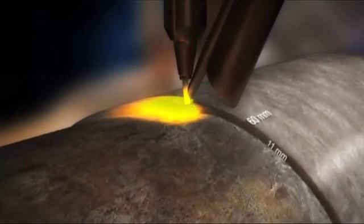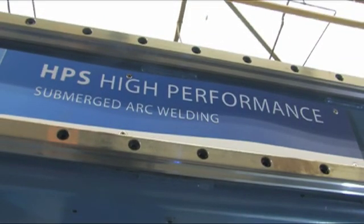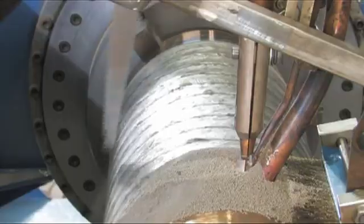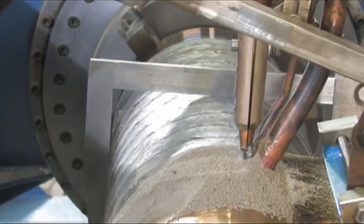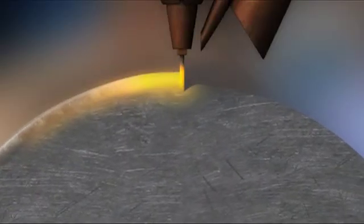In one pass we can apply a usable wear-resistant coating with a thickness of up to 11 millimeters. We call this welding procedure GW HPS — high-performance submerged arc welding. It was patented in 2007.